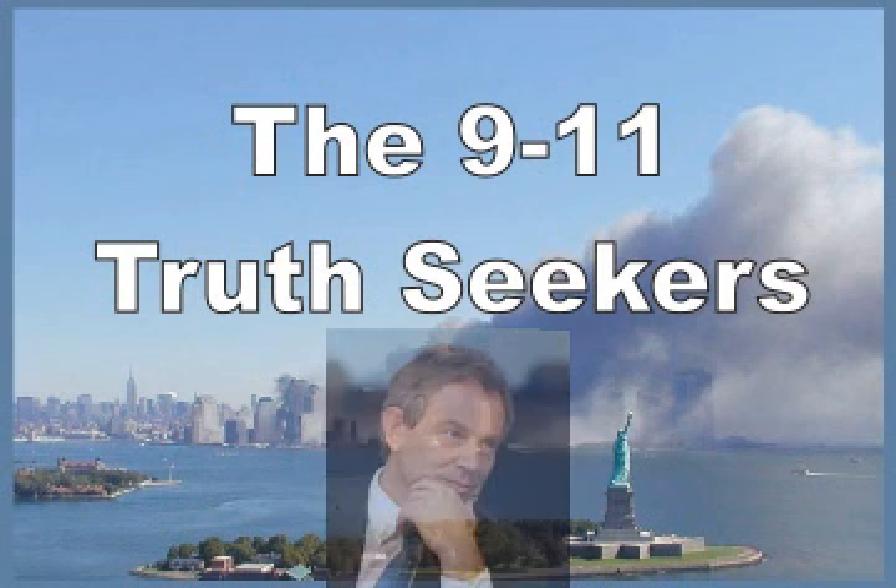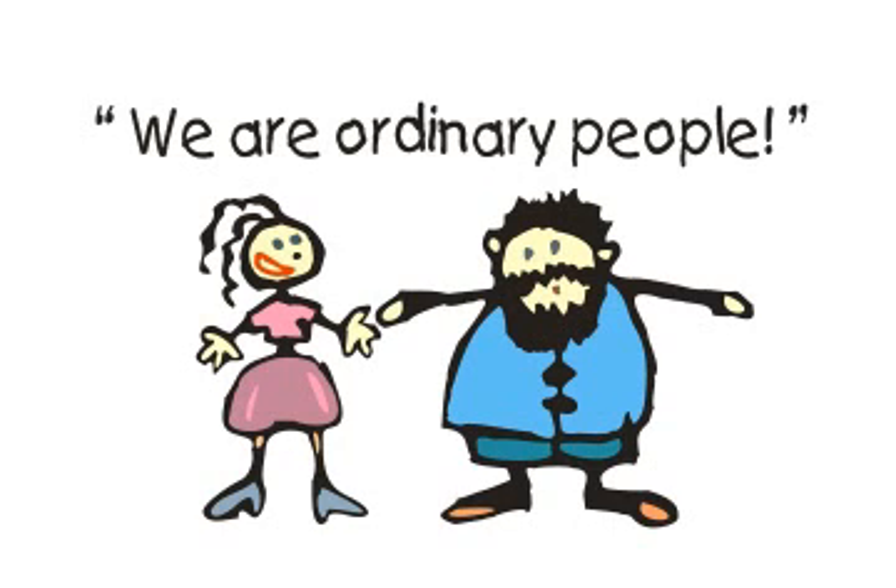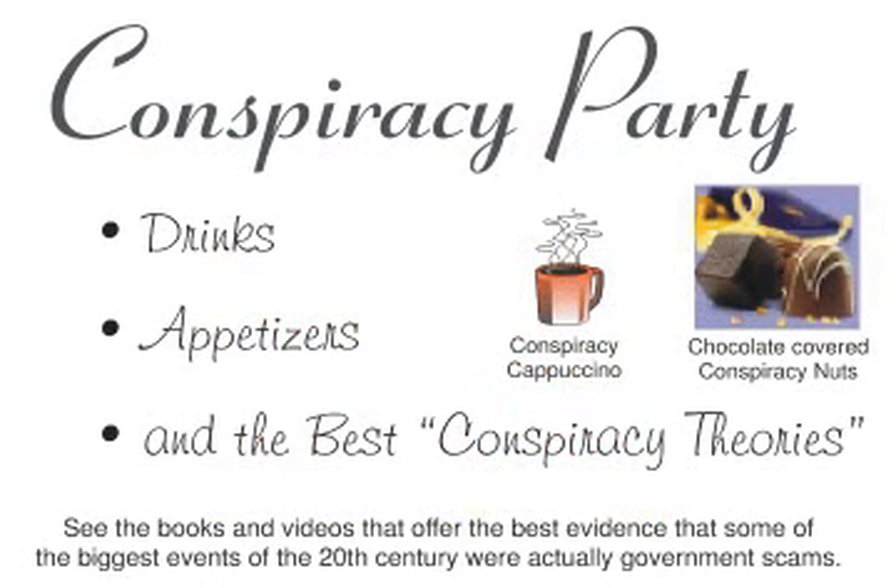People often respond that they cannot do anything about this corruption because they are just an ordinary person of no importance. But everybody can help make this world a better place simply by showing our books, videos, and websites to their friends. So help us educate and encourage people — let's make this a better world.